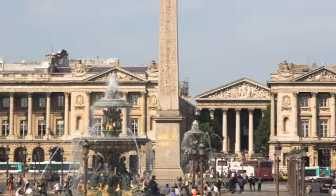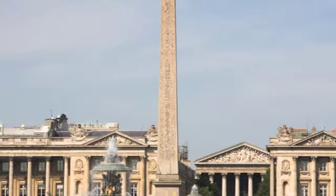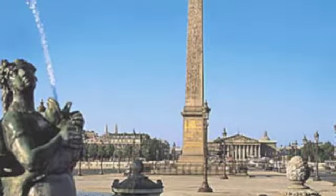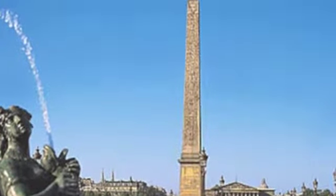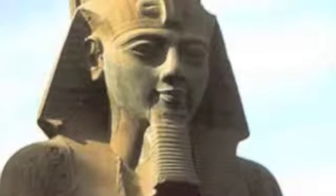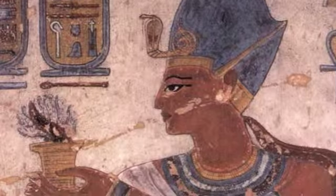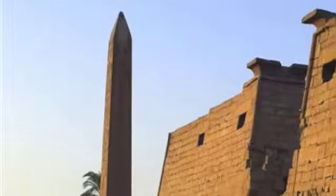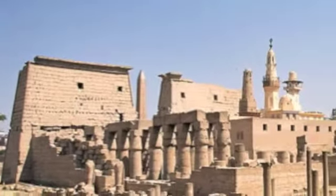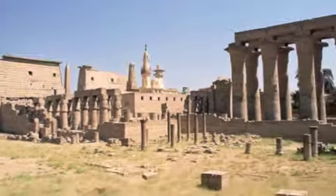It was given to France in 1829 by the Viceroy of Egypt, Mehmet Ali. The obelisk is 3,300 years old and is decorated with hieroglyphs depicting the pharaohs Ramses II and Ramses III. This obelisk used to stand at the entrance of the Amun Temple at Luxor. Merci!